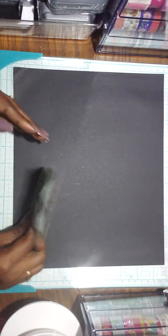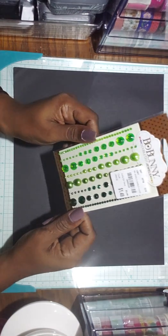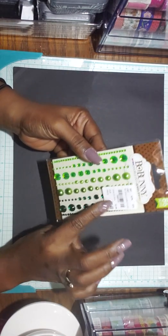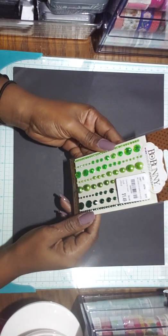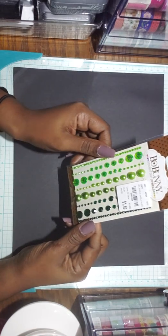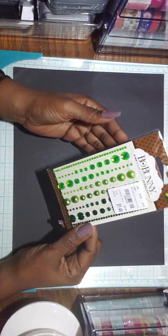It's my first time seeing these emerald double dot jewels. These are more lime colored. 86 pieces for $1.49 and the SKU number is 2065335.